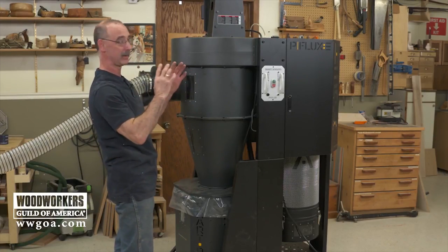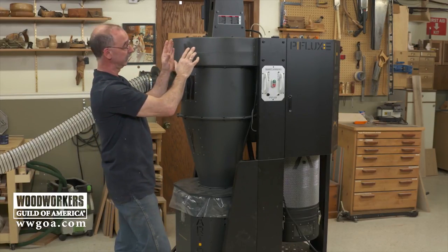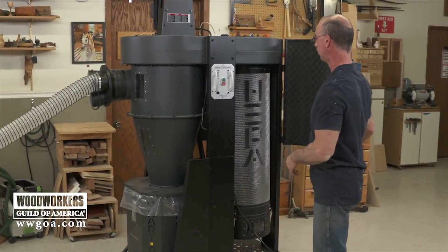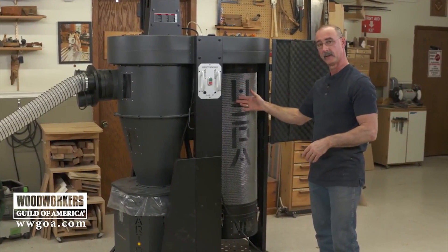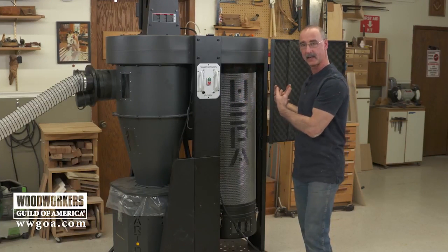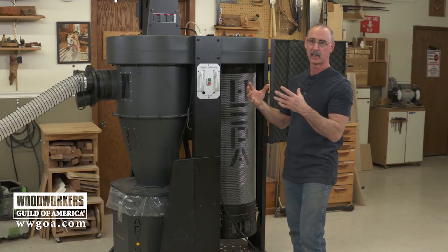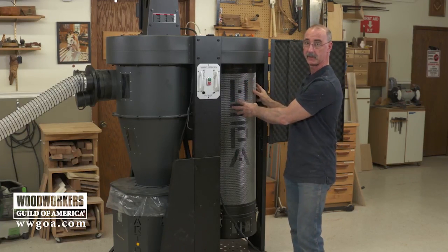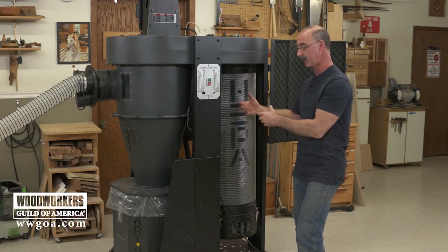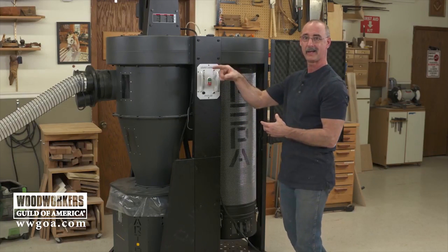Now let's go back to the airflow idea. The impeller is pushing air in this direction, and behind this door we've got a filter. This is where we're asking the unit to output clean air back into our shop. Now think about whatever kind of dust collector you end up with — whatever kind of filter it has — if we start to clog up the inside of that filter, air can't get out on this end.